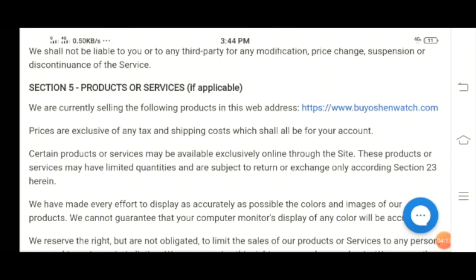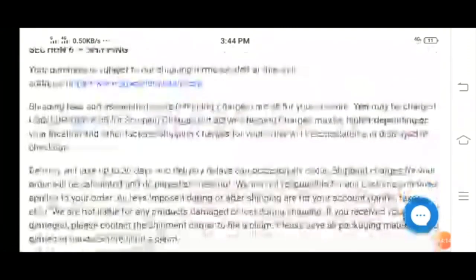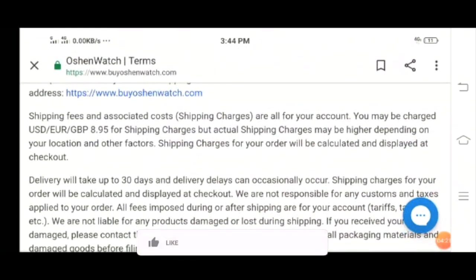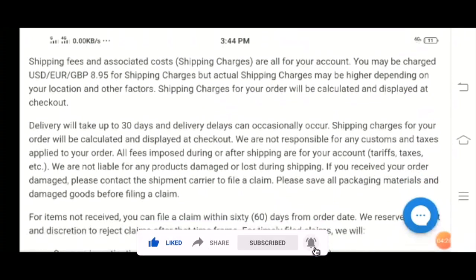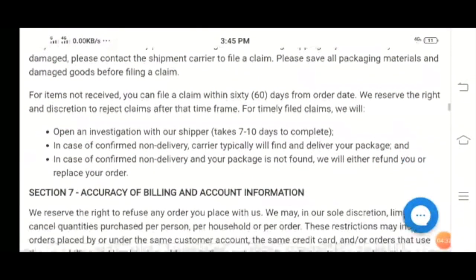You can find the shipping information here — delivery will take up to 30 days and delivery delays can occasionally occur. You can read the entire shipping information on the website.